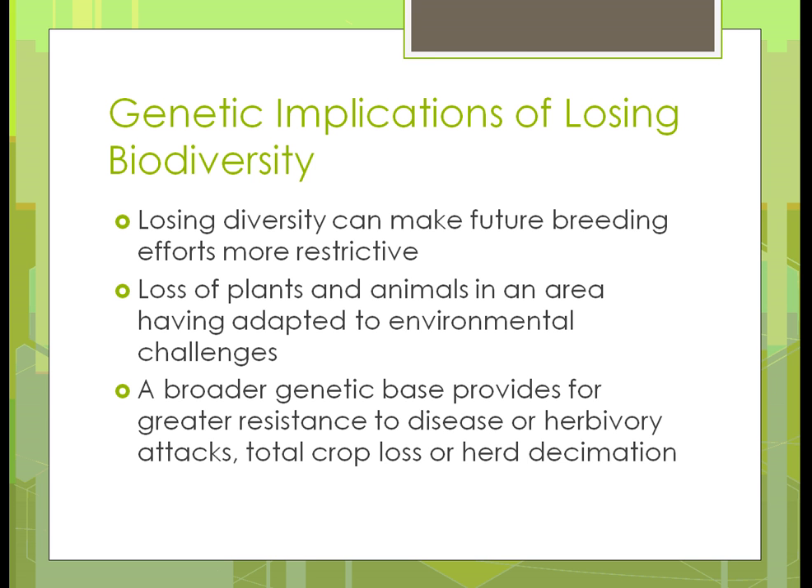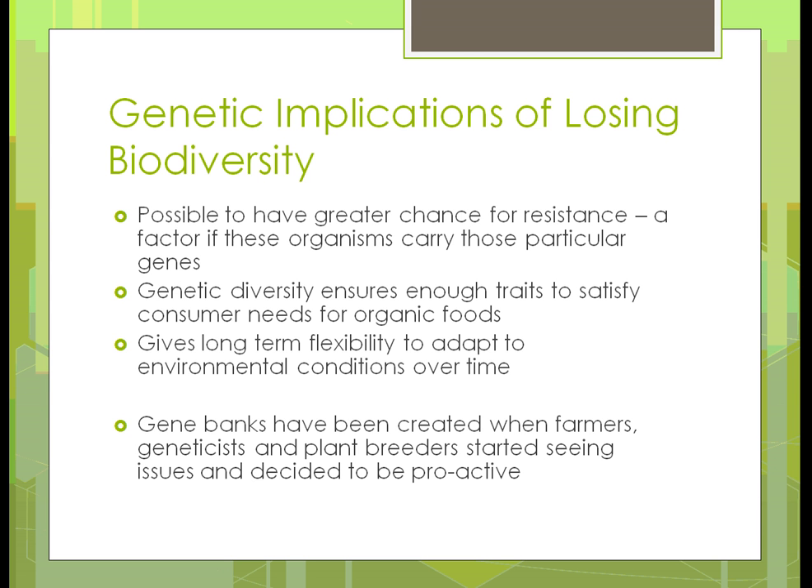A broader genetic base provides for greater resistance to disease or attacks in an area, preventing total crop loss or herd decimation. The more variety you have, the more they're able to resist whatever would hit an area. Diversity has always ensured that enough traits are there to satisfy the needs we have for organic foods. Organic means open pollinated — in other words, not genetically modified.